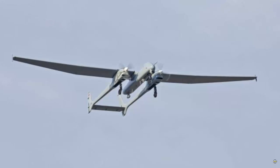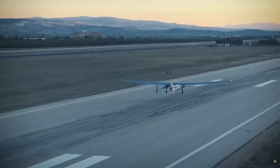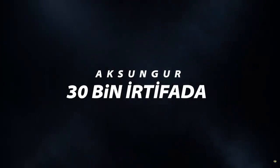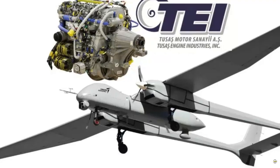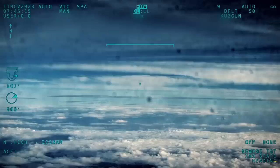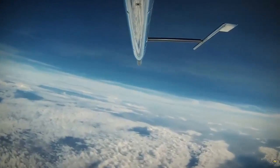The aircraft broke a new record by reaching an altitude of 30,000 feet, or approximately 9,144 meters, in 2 hours and 30 minutes with two PD-170 series engines made by Tay. Tay, which has attracted attention with the performance it has demonstrated in Anka and Akıncı unmanned aerial vehicles in recent years, continues its work with Akıncı without slowing down.